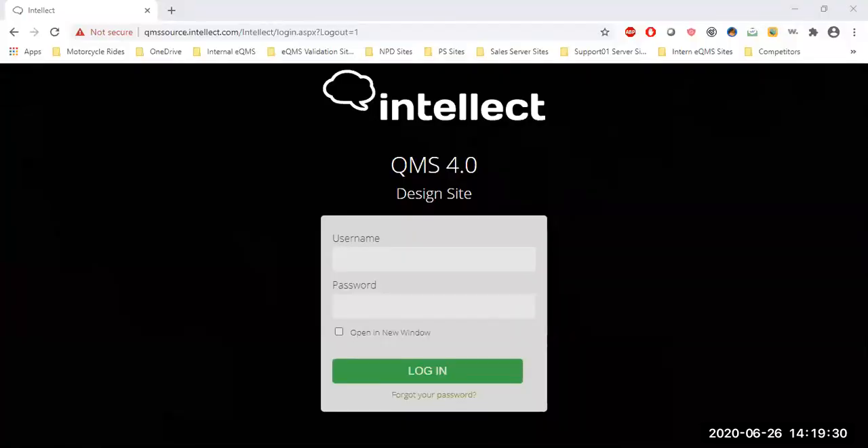Hi everyone, thank you for joining us today to learn more about Intellect QMS 4.0. My name is Peter Hargitay, and I'm the CMO and VP of Business Development at Intellect. Joining me today is Tejas Pyrenic. I'm a QMS product manager at Intellect, been with the company for about two and a half years now, coming from a medical devices background — a highly regulated industry.